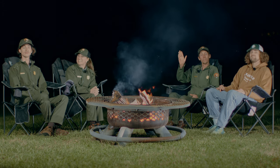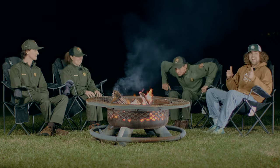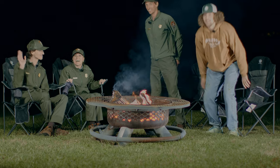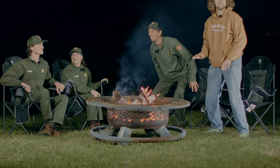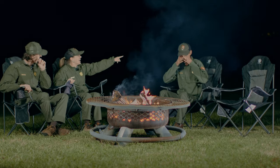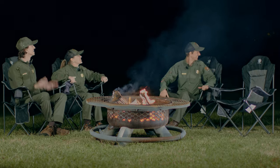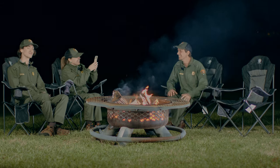Happy Halloween from all of us at Shenandoah National Park. All right, let's go make some s'mores. Let's do it. You all look scared! There goes Luca! Luca, you don't have extra batteries! Well, maybe next year.